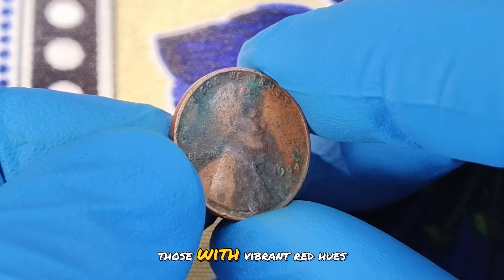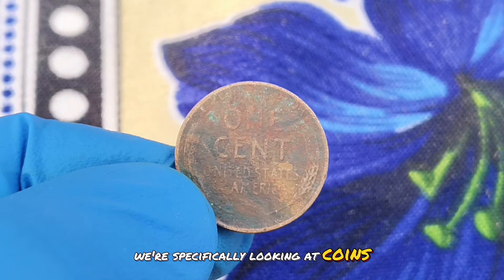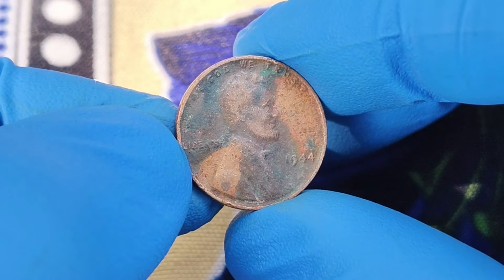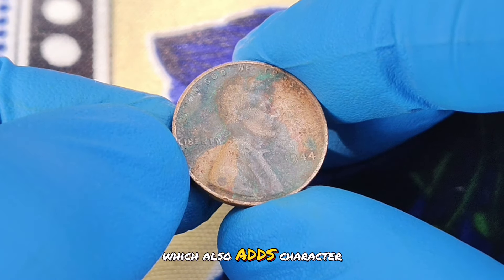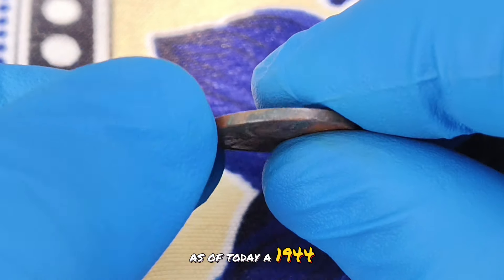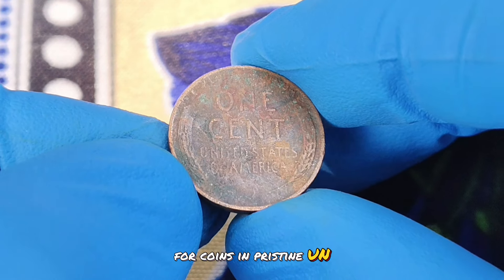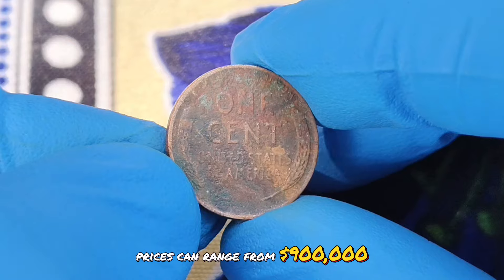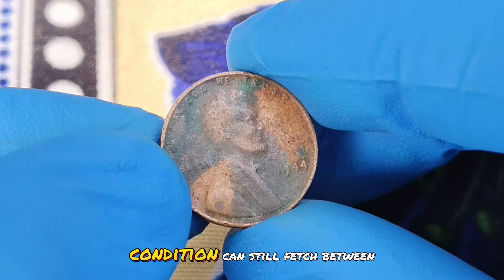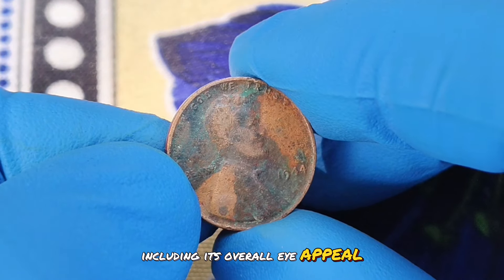Coins in higher grades, particularly those with vibrant red hues, are the most sought after. For a 1944 wheat penny without a mint mark in color shade condition, we're specifically looking at coins that exhibit exceptional visual appeal. The rarest and most valuable examples are those that maintain a rich, original red color. As the coin ages, it can naturally tone down to a brownish shade, which also adds character but might reduce the value compared to its red counterparts. As of today, a 1944 wheat penny without a mint mark in excellent color shade condition can command significant prices on the market. For coins in pristine, uncirculated condition with vibrant red hues, prices can range from $900,000 or more, depending on the exact grade and appearance. Those that show signs of a well-preserved color but are not in mint condition can still fetch between $200,000. The price can vary widely based on the specific coin's attributes, including its overall eye appeal and any unique characteristics.